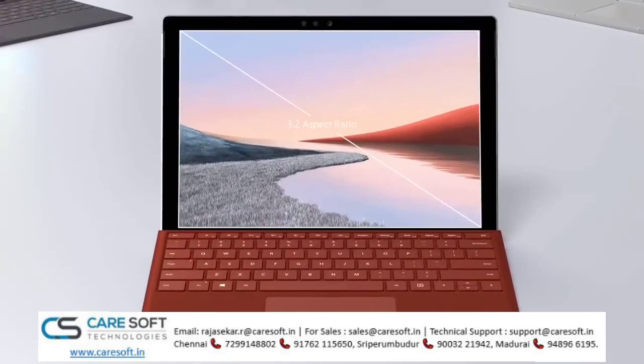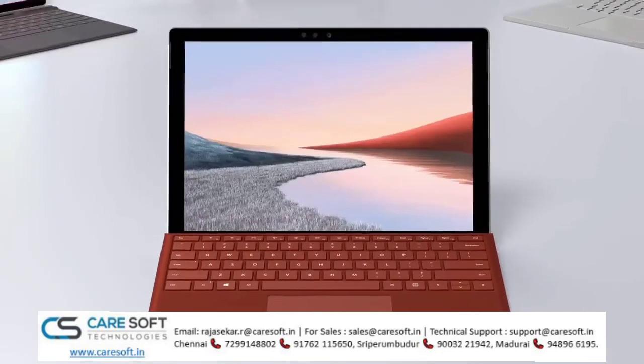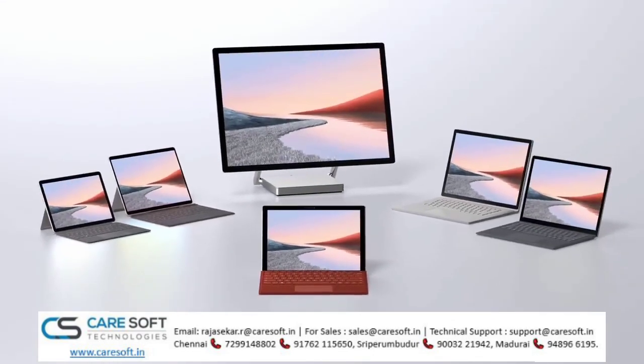From screen aspect ratio, natural touch, fluid inking, keyboard interaction, and more. Check out surface.com/business for availability and more information. And thanks for watching.